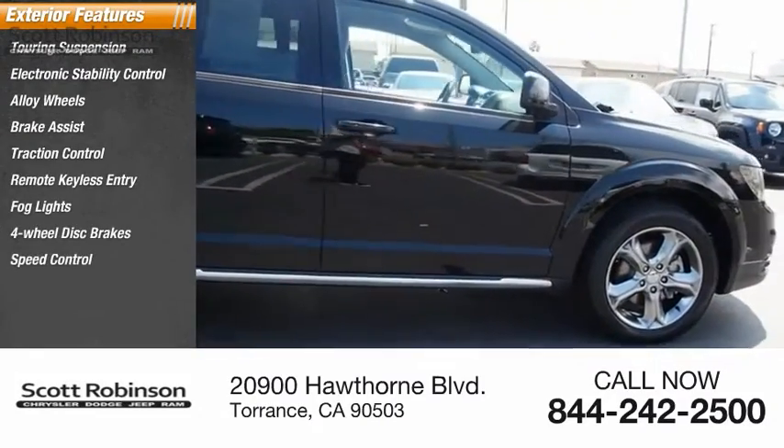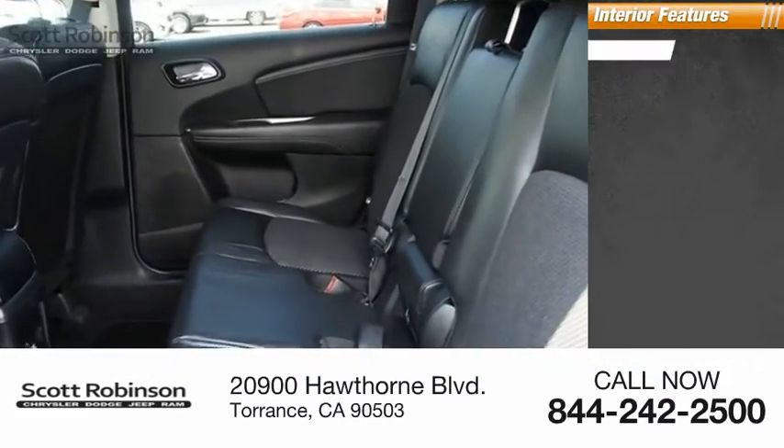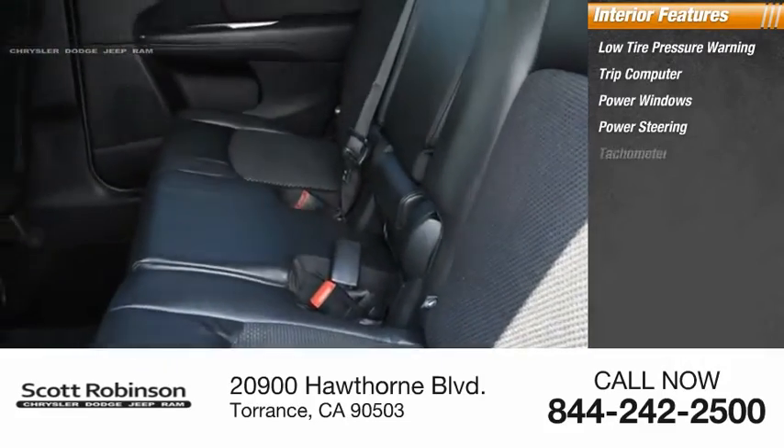Speed control, rear window defroster. Inside you'll find low tire pressure warning, trip computer, power windows, power steering, tachometer.